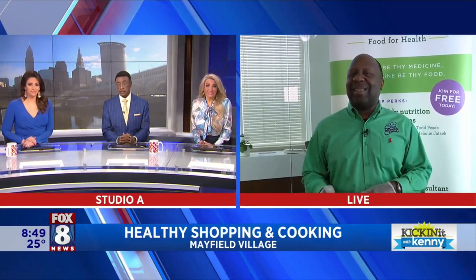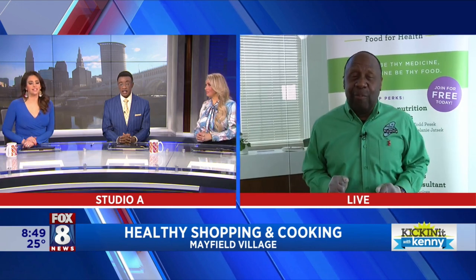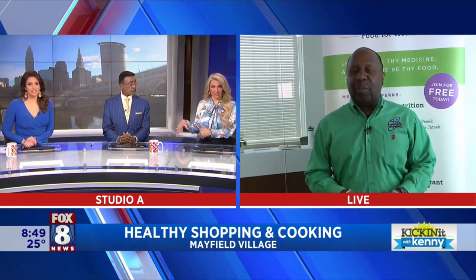Good morning, you guys. Good morning, Sissy. Good morning, Wayne. Good morning, Christy. Hope you guys are enjoying your super healthy food. We feel good. We look healthier.